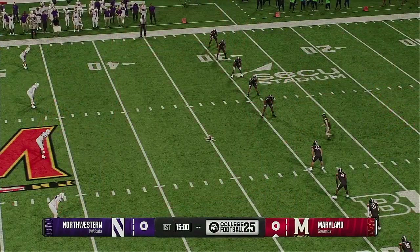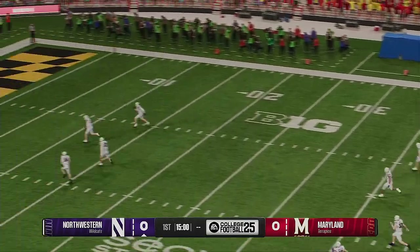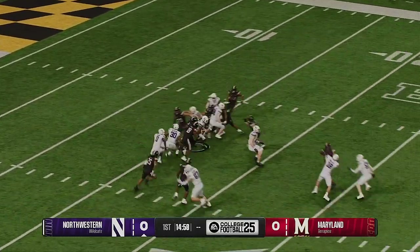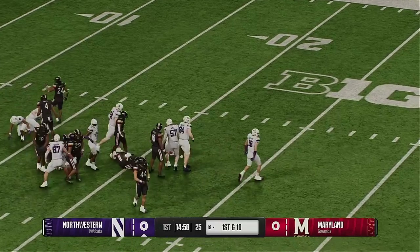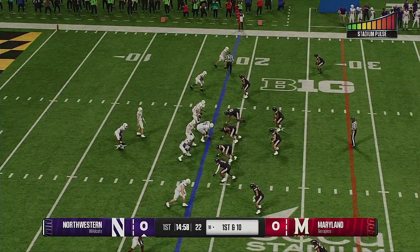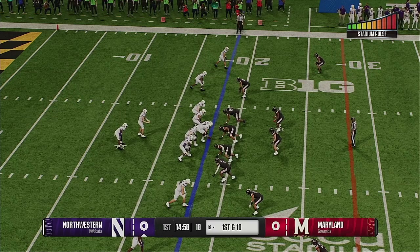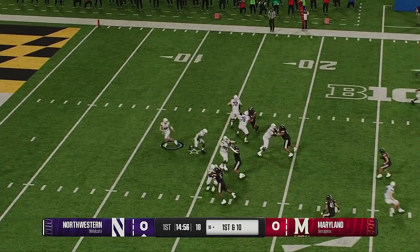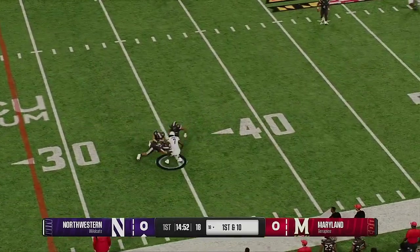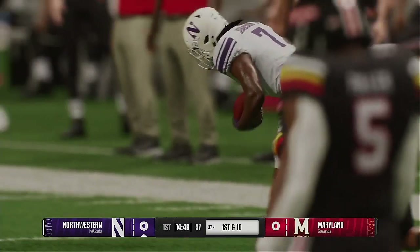The Terrapins will kick it away and start us off. He'll bring it out from his end zone and he's stopped — a touchback would have been a better idea. Fresh set of downs for the offense. First down. Off the play fake, looking to throw. He lets it fly out to the wideout. He's got an open man downfield and it's caught. Tackle made at the 37.